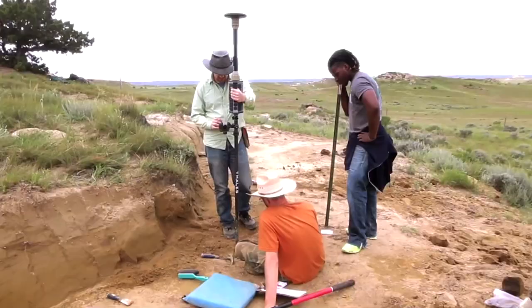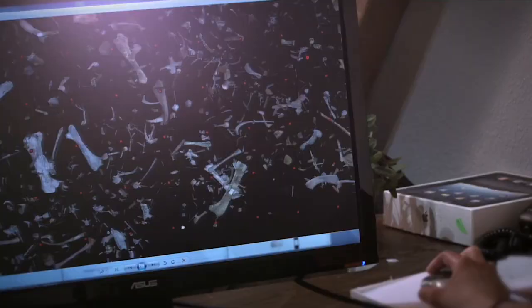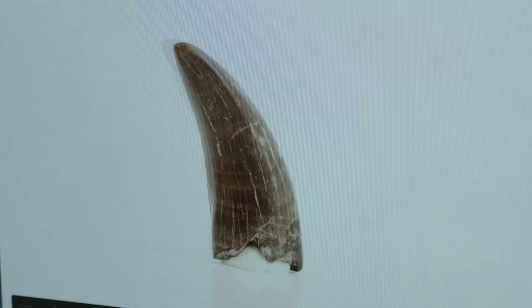Dr. Chadwick will share how this dig site is using some of the most advanced GPS mapping techniques to create 3D models of the bone beds and fossils.